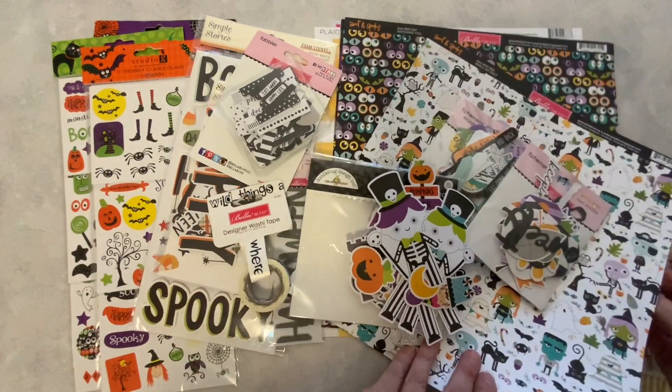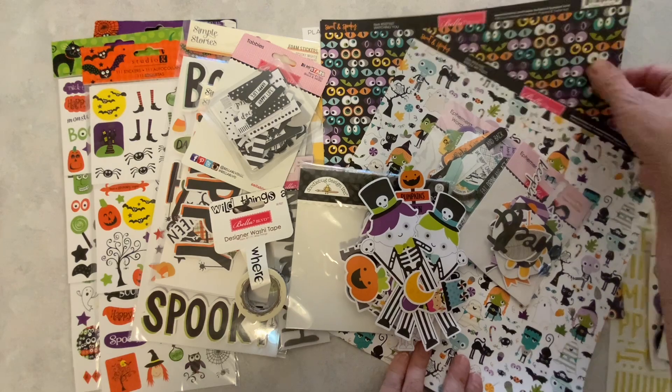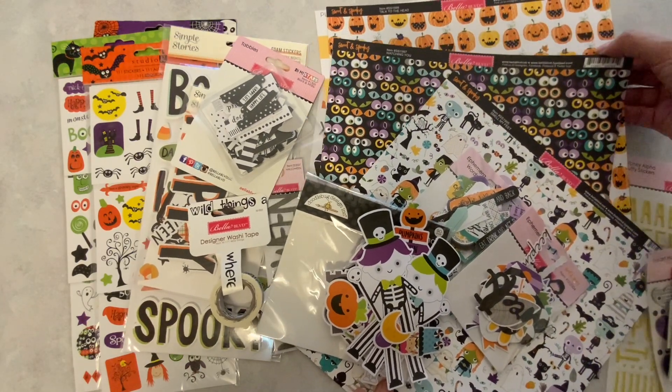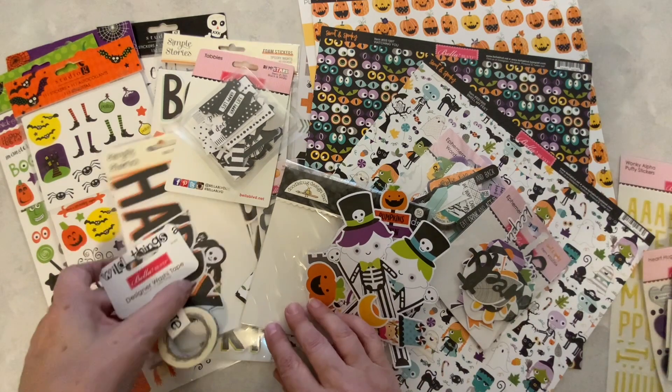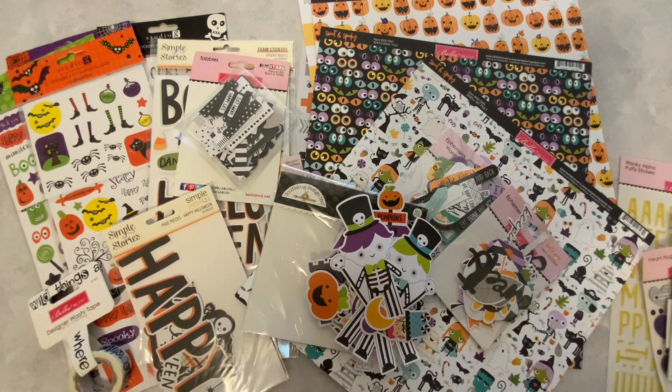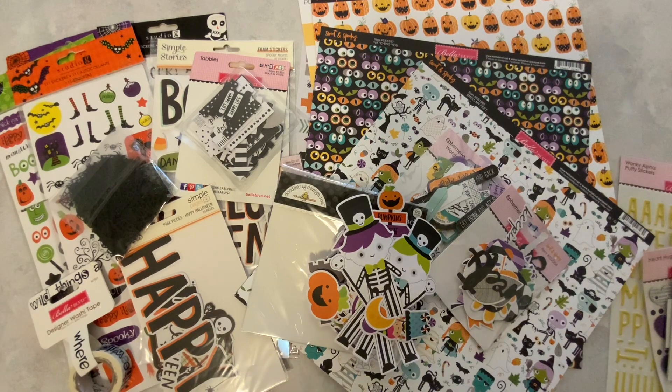So let me know what you think, everybody. Do you think I got my money's worth? I'll be interested to see if anybody else hauls these Halloween grab bags to see what they received. Thank you so much for joining me, everyone. I sure hope you enjoyed this video. If you did, please consider subscribing to my channel. Have a wonderful rest of the day. Bye!